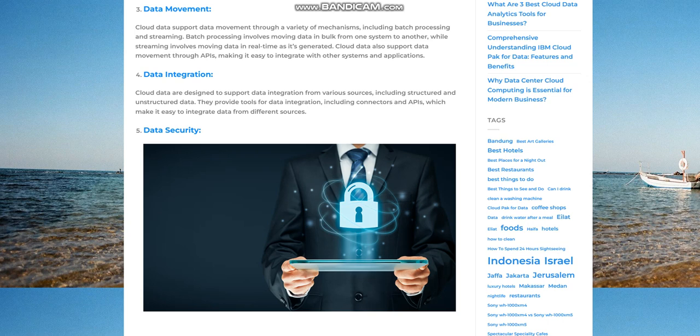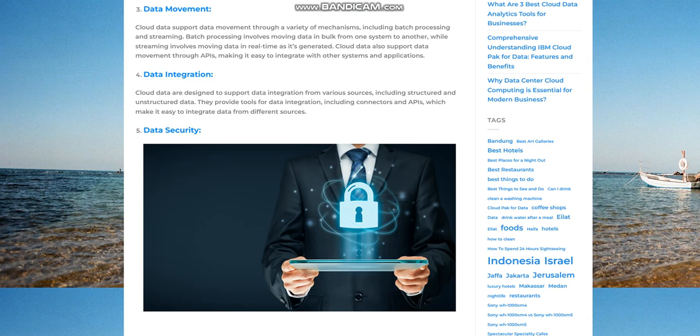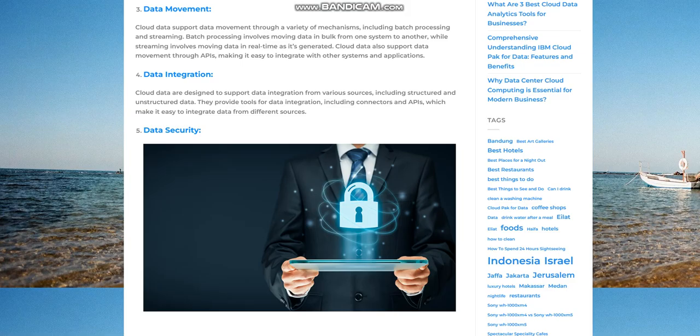Data security. Cloud data warehouses store sensitive data, and organizations must ensure that their data is secure. They implement security measures like access controls, encryption, and data backup and recovery mechanisms to protect the data from unauthorized access and data loss.